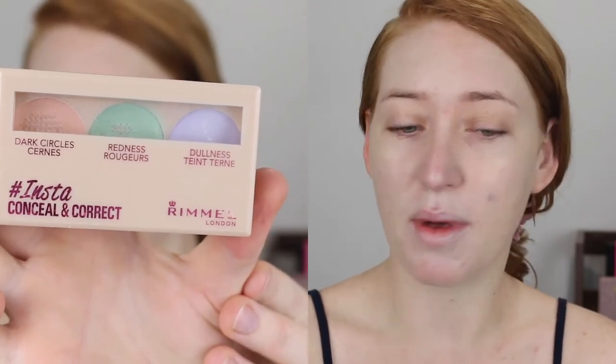Look at that glow that it gives — stunning. For color correcting I've been getting back into my Rimmel palette. I just like to use my finger. I've got a pimple here that was humongous — seriously I haven't had a pimple that big in so long. It's on its final leg but it's really dry at the moment, so I'm just going to lightly tap some green concealer onto that, and then a little bit on my nose. Then I'm going to use the peach shade just with my finger and tap that under the eyes to cover up any darkness.